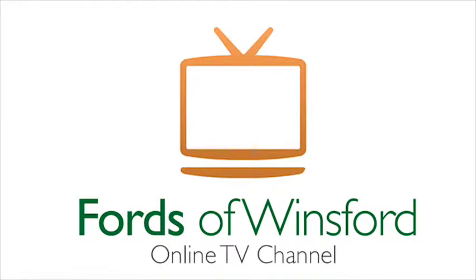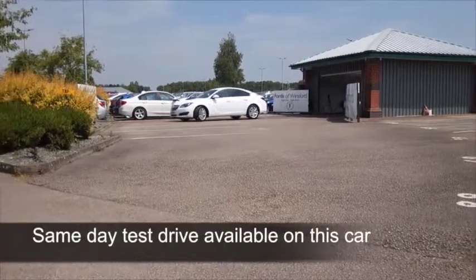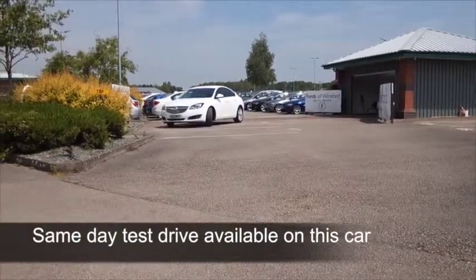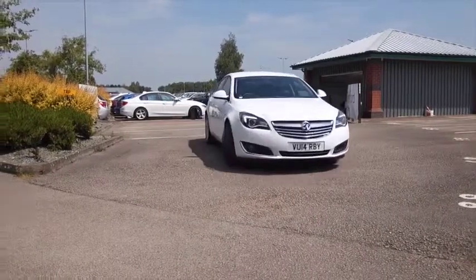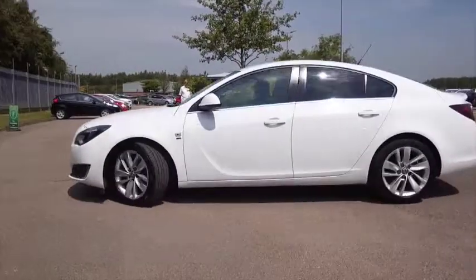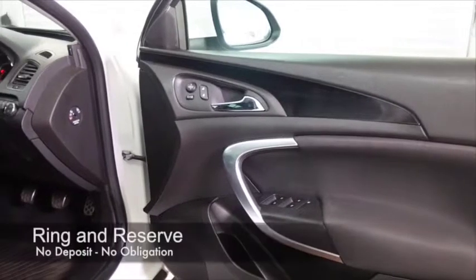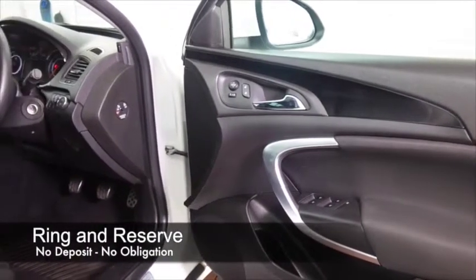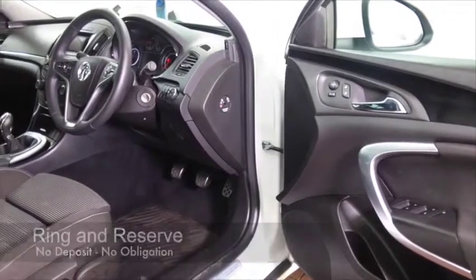Here we have a Vauxhall Insignia looking great with a 1.8 petrol engine. This is a dynamic driver and you'll enjoy driving this car — it's quick off the mark, so brilliant around town. It really comes into its own on those long motorway journeys where it'll cruise all day long, returning pretty decent fuel economy of about 48 mpg on a longer run when you're taking it easy.